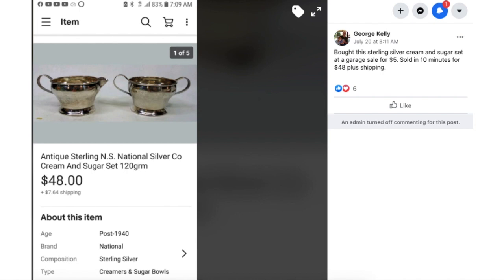George Kelly bought this antique Sterling NS National Silver Company cream and sugar set at a garage sale for $5 and sold it in 10 minutes for $48 plus shipping. Five bucks, sold for $48 in 10 minutes — George Kelly just has the magic. He finds the best stuff and it sells quickly for amazing prices. If you are not following him, you should be. You can find his store through this listing. He's great to learn from and I really appreciate him sharing so freely in our group.